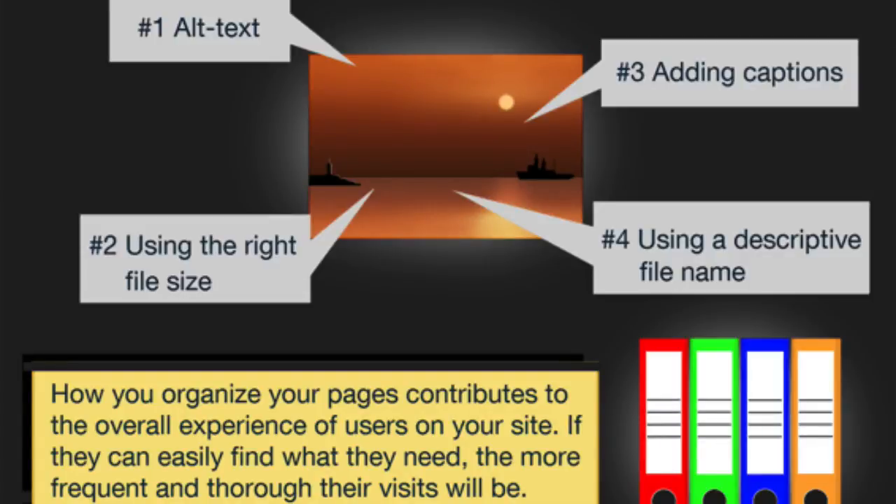Make sure you optimize your images. That means: number one, the alt text; number two, using the right file size — nice and small so that it loads quickly; number three, adding captions, which will help people if they hover on the image to see what it is or if they're visually impaired; and using a descriptive file name so that the image will get ranked in Google image search just by itself.